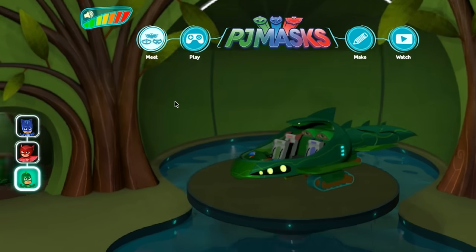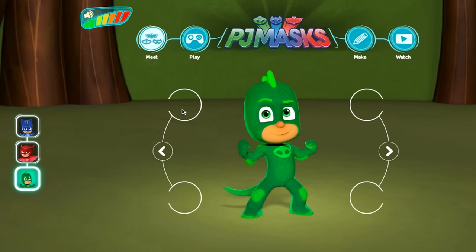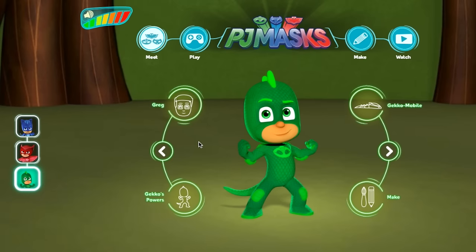How are you doing so far? I wonder how many points you got. At the end you can tell us — if you comment on the video, we'll be checking the comments every day. And the person who gets the most points, we're going to give them a shout out in some later videos. So let's move on. That's our Gecko quiz — now let's move over to Owlette.